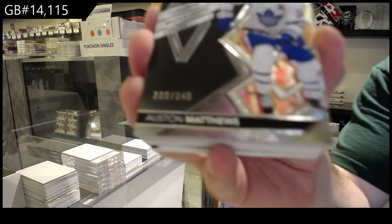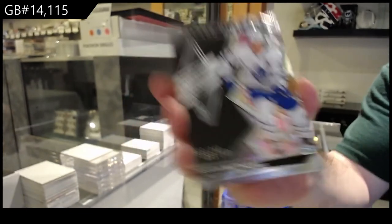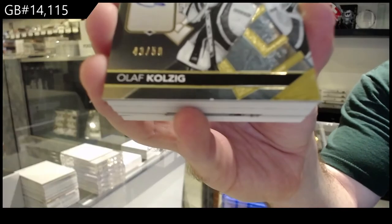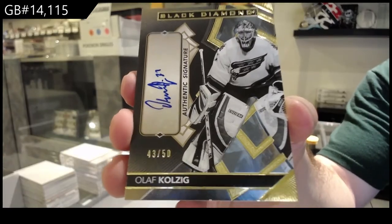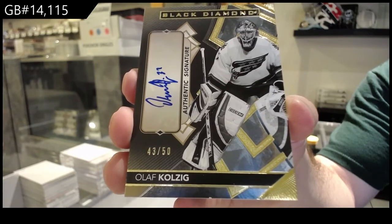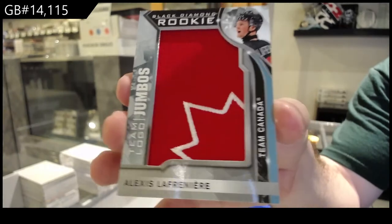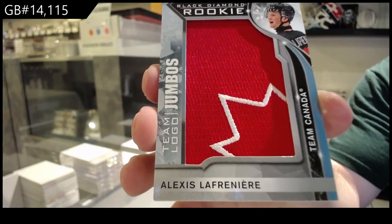We've got a $3.49 Austin Matthews, Gold Leafs. We've got a numbered to $50 Olaf Kolzig autograph, Washington Capitals. We've got a Team Logo Jumbos for the Rangers — Alexi Lafreniere.